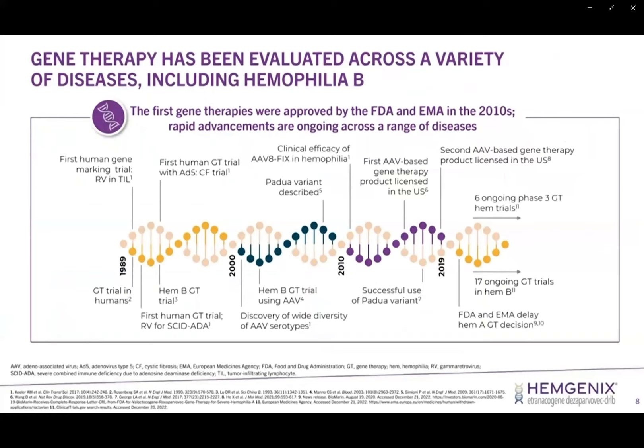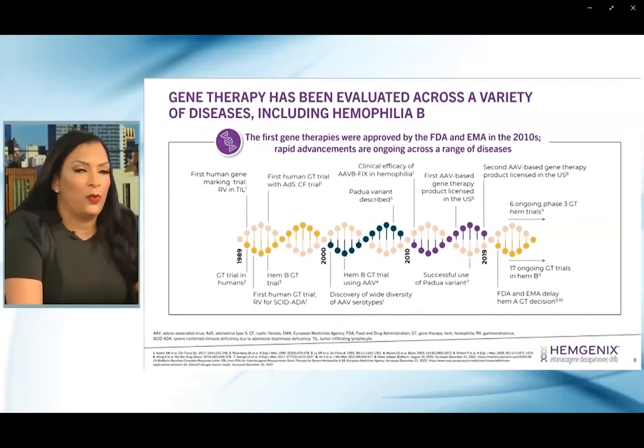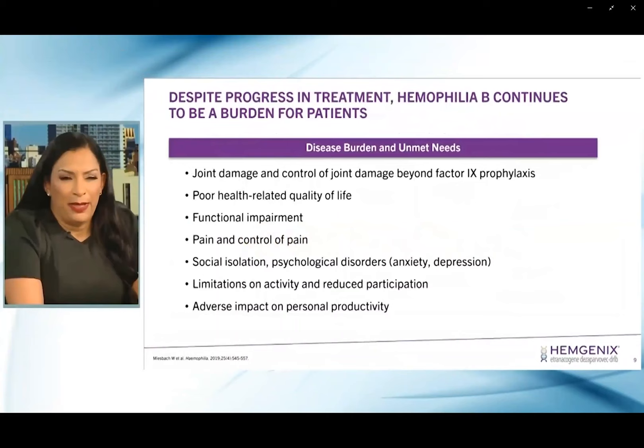Gene therapy really provides a promising opportunity, and what you see reflected here is over 30 years of significant research and clinical trials regarding gene transfer and gene therapy for patients overall with a variety of different conditions and disease processes. There have been over 1,100 clinical trials that have either been completed or are in progress regarding gene therapy. The 2020s is where we have the most exciting time for patients with hemophilia.